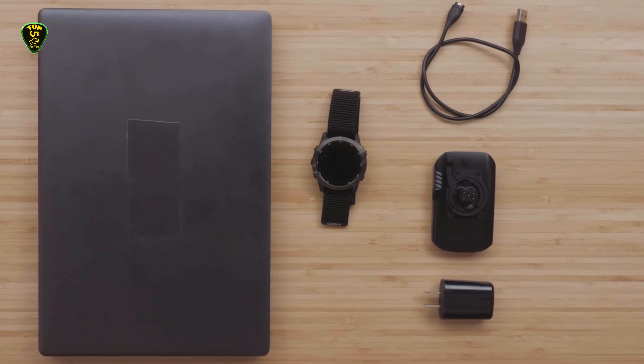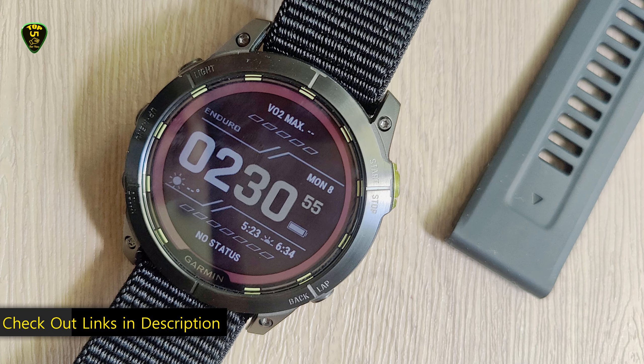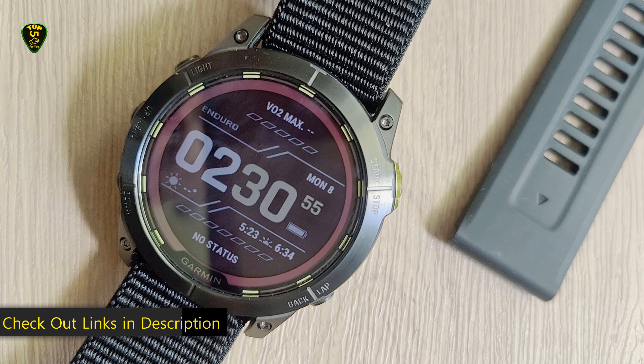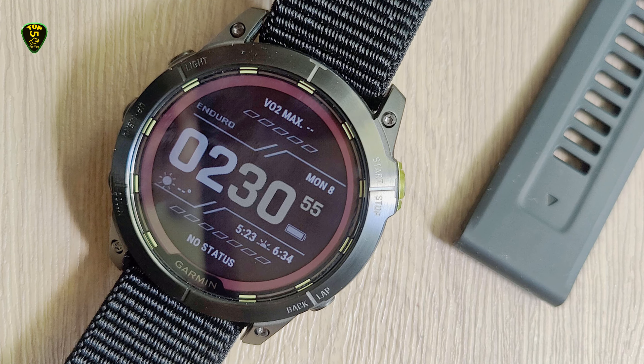This is all for now — hope you found this video helpful. The links to the products are mentioned in the description box below, which are updated to the latest prices. Hope to see you all in the next video. Until then, goodbye.